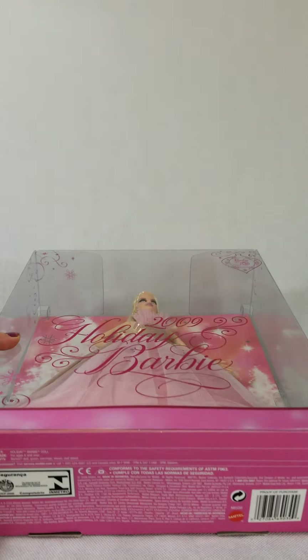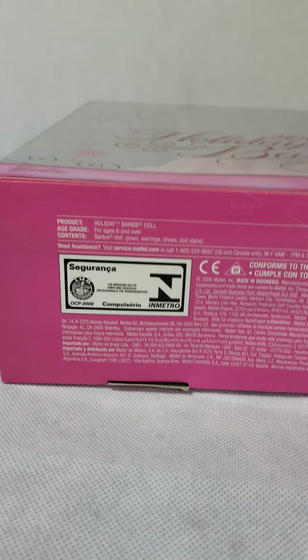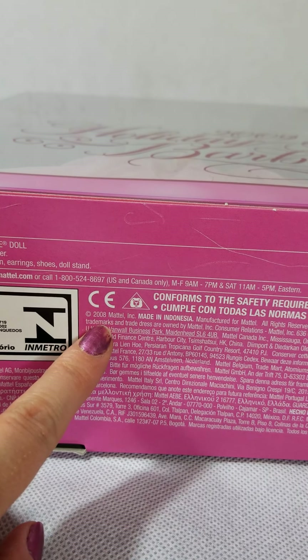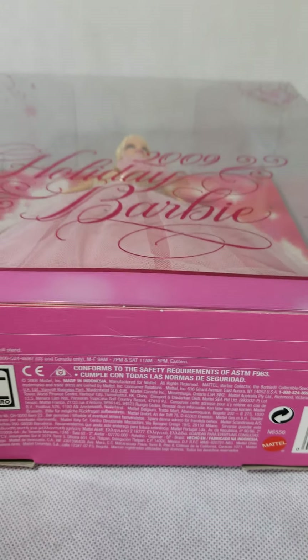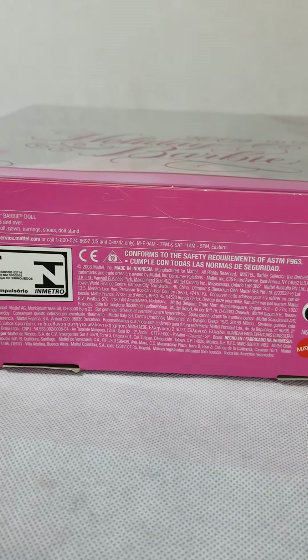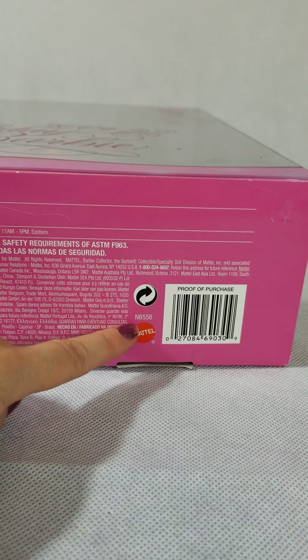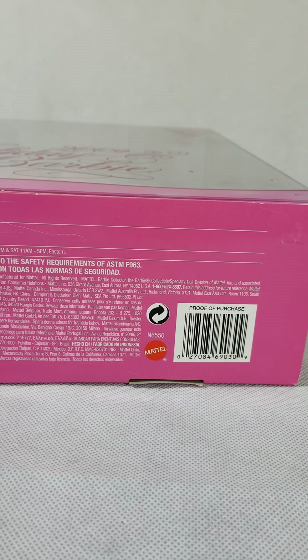I want to show you the bottom of the box — how they did it in pink. Like I've pointed out in other videos, this shows the year the Barbie was made, 2008, but it is actually for the 2009 holiday collection. So there it is in the proof of purchase. And this is the model number or product number of the doll.